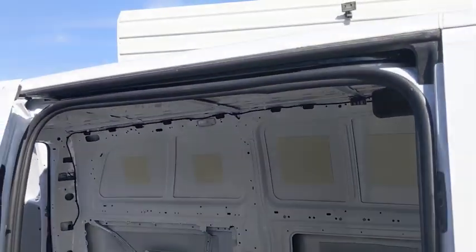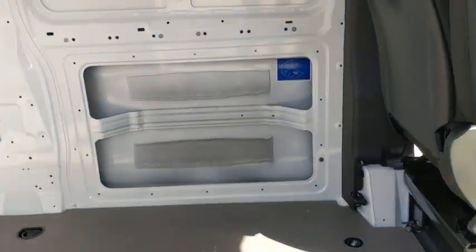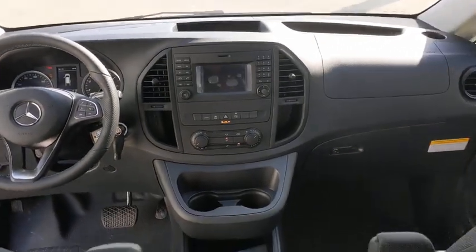Power door locks, MP3 player, bucket seats, power windows, passenger airbag, auxiliary audio input, daytime running lights, brake assist, cloth seats.